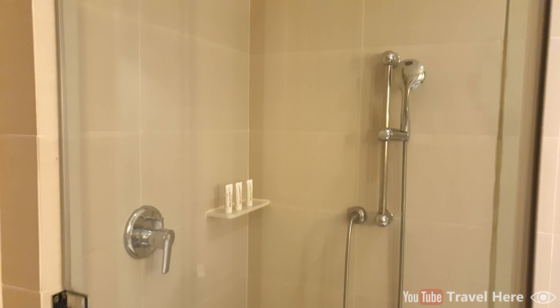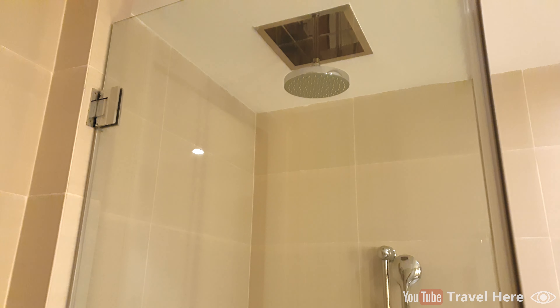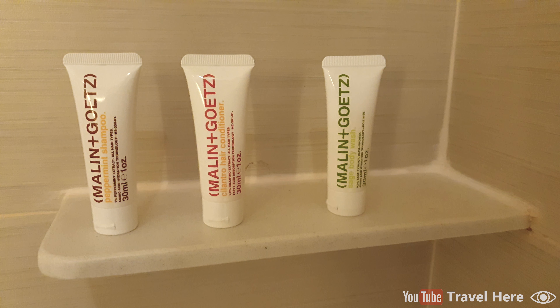And then the shower. There are two showers: a normal shower and a rain shower. And three amenities from Malin and Goetz: peppermint shampoo, which I tried and like very much, hair conditioner, and body wash.